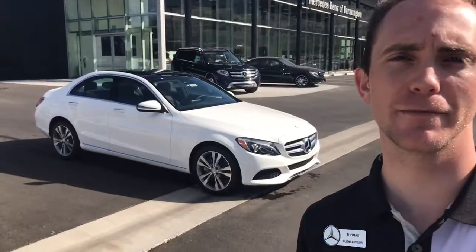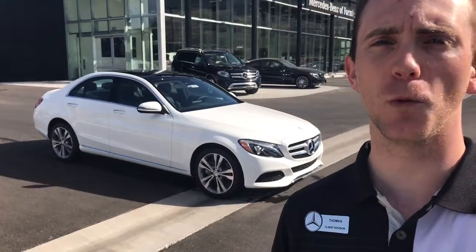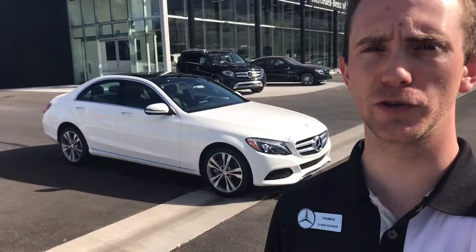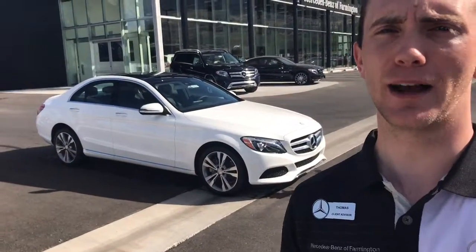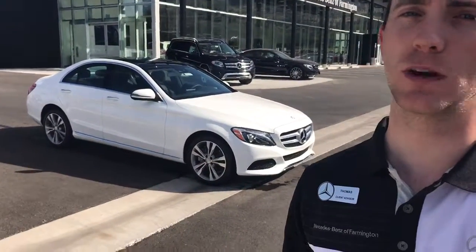Hey Randy, this is Thomas at Mercedes-Benz of Farmington — the one that you just spoke with on the phone. I just wanted to make a quick video of one of the 2017 C-Classes so you knew what to expect. I grabbed this one because it fit almost every single parameter that you asked for.